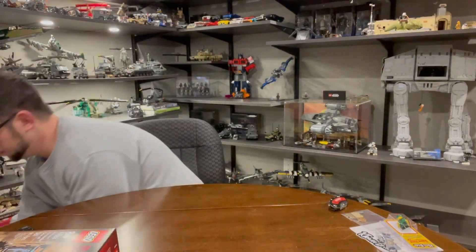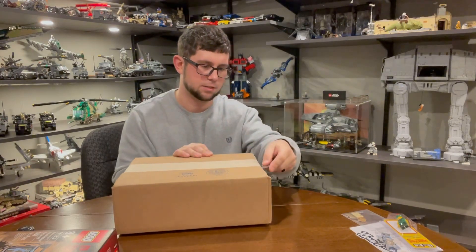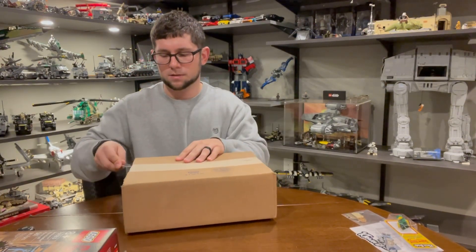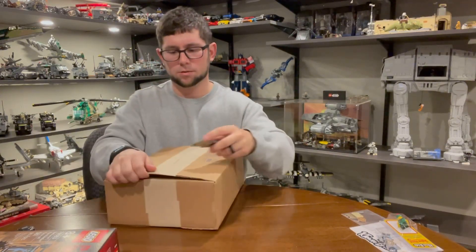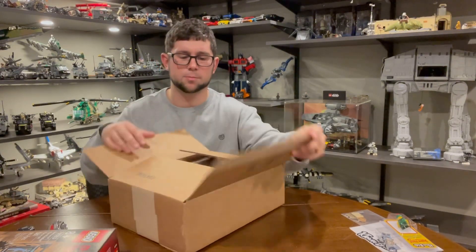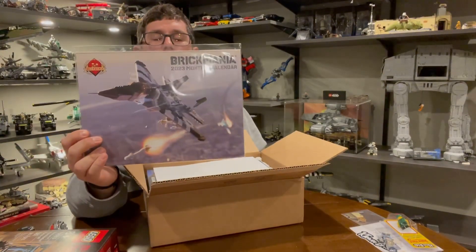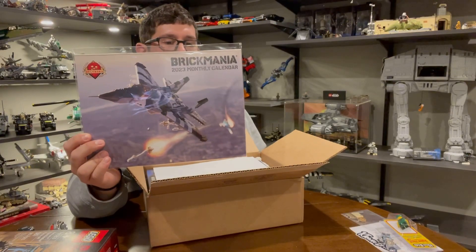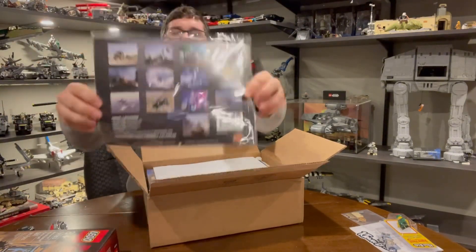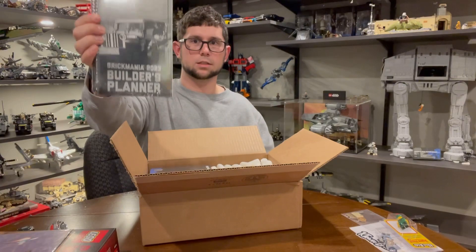Now for the Brick Mania stuff — probably what everyone's been waiting for. I didn't go too crazy; between buying the Bethel's Panther and the Pershing I already spent a lot. The first thing I qualified for was the Brick Mania calendar — though I didn't qualify for the weapons pack for the Lando's Randos theme. The calendar has some pretty epic kits featured on the back. I also got the planner because I like to be organized and thought it looked cool.